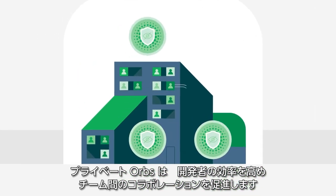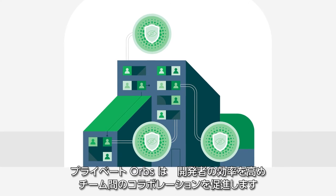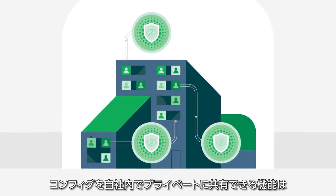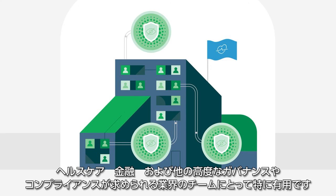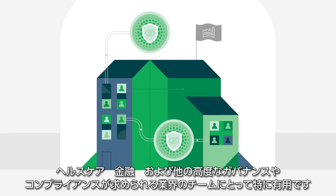Private Orbs provide developers with increased efficiency and collaboration across teams. The ability to share config confidentially is especially useful for teams working in health care, finance, and other industries with high governance and compliance standards.